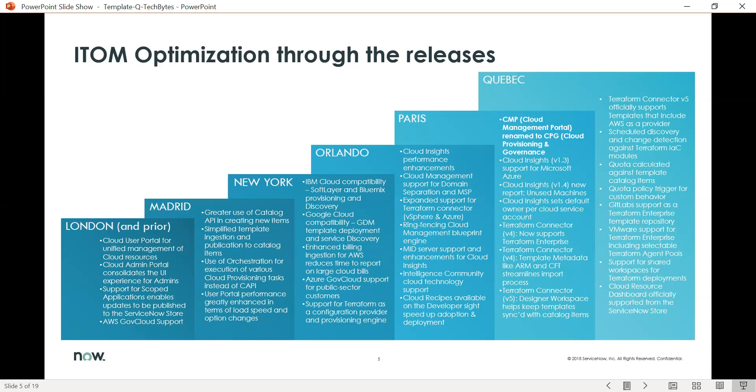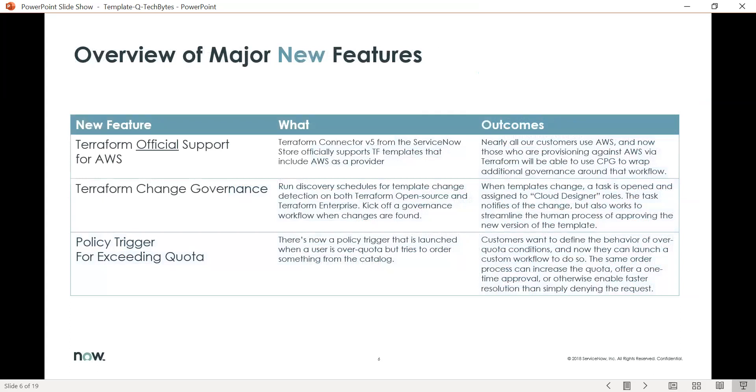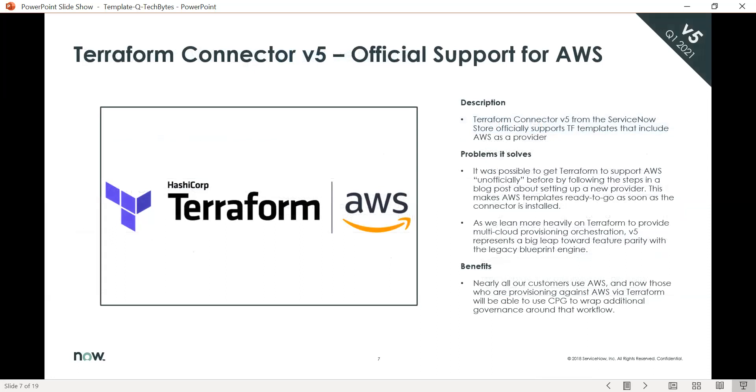We've added many new capabilities and features within ITOM optimization throughout the releases, and this session will be focusing on Quebec. The major new features coming out in the Quebec release for ITOM optimization are Terraform for AWS, Terraform change governance, and policy triggers for exceeding quota. We'll drill down into each one of these.